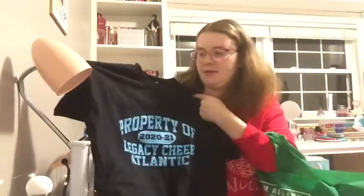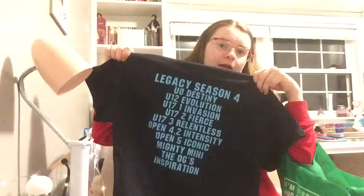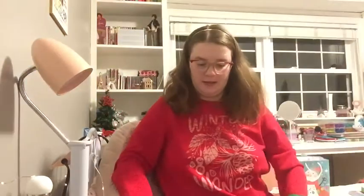The next thing I got is from my cheer coach. It's just a t-shirt that has the name of the gym where we practice. I've got all of the cheer teams listed on the back — mine is on the bottom, Inspiration. I've been wearing it around the house as a pajama shirt; it's super comfy, and I'll obviously wear it to practice too, once they let us go back to in-person practices.